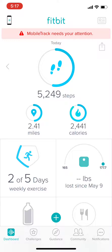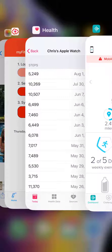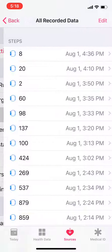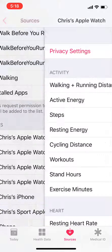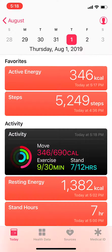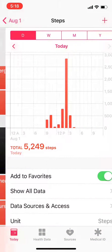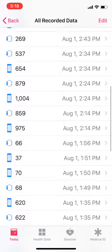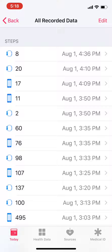Now in some cases, you might see differences because in Apple Health there are more than one source that track steps. So if you go back to Steps and click Show All Data, click August 1st — as you can see, my phone and Apple Watch are both collecting steps. The only source that is going to get sent to Fitbit is the Apple Watch.